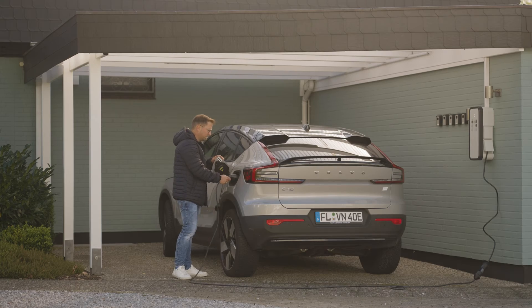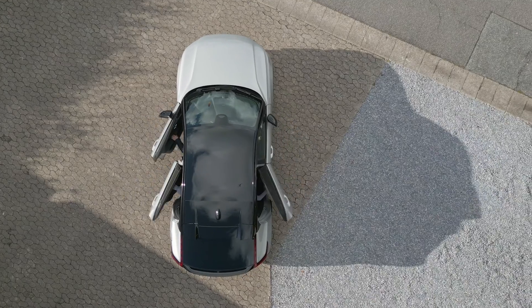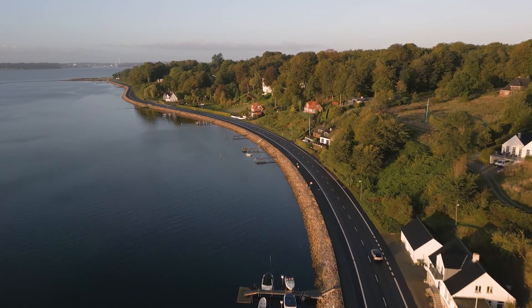Save the planet and your electricity bill is not just words, but a real daily move. A better future starts with Blue Eddy.